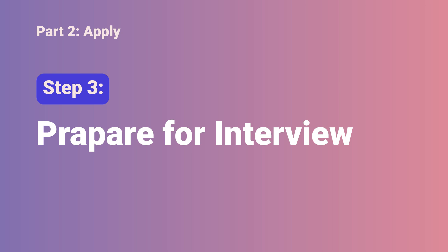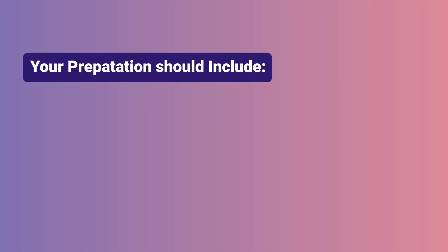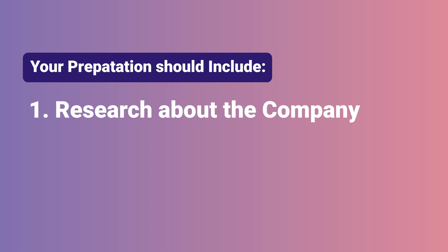Step 3 is preparing for the interview. Now that you've applied for aligned jobs, there's a high chance you'll start receiving interview invites. Interviews are used by hiring managers to validate your skills and aspirations, and they also want to know if you've done your homework. Your preparation should include two things: first, research about the company, and second, prepare for common UX interview questions.